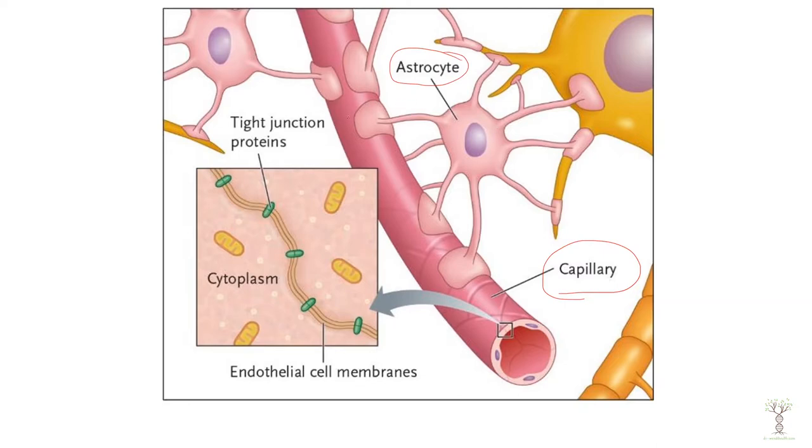Astrocytes have these end foot processes that wrap around the endothelial cells of the capillaries, and in this connection point between the astrocyte foot process and the endothelial cell of the capillary we have tight junctions.